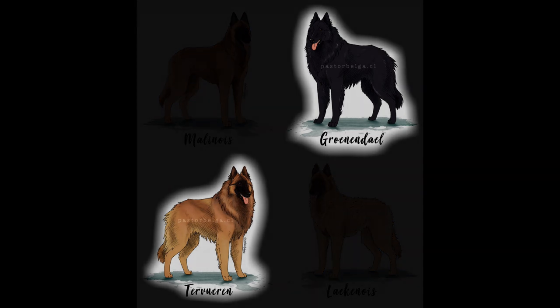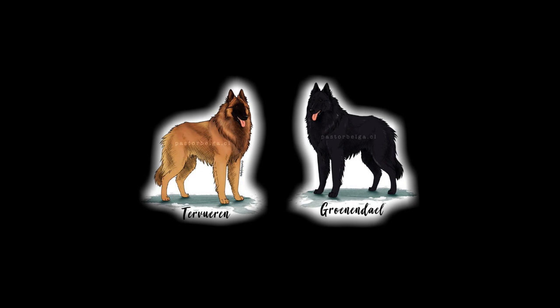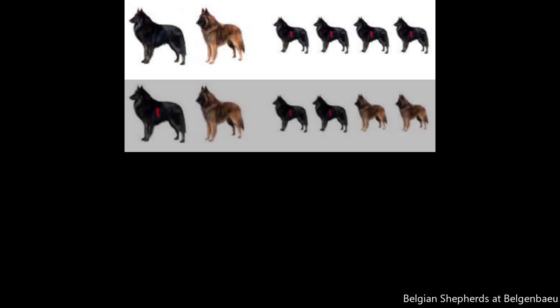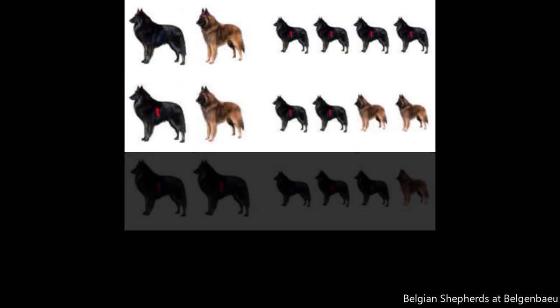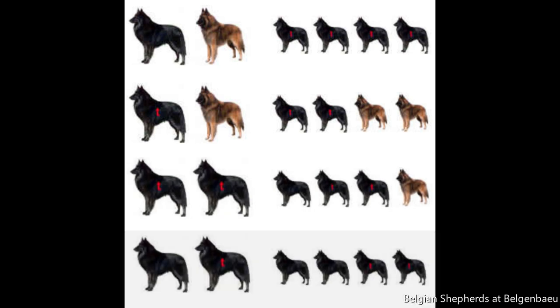One allowed combination is the Groenendael with the Tervuren, which is very common. In the first generation, when a pure Groenendael is mated with a Tervuren, all the puppies will be black and they will carry the Tervuren gene, marked here by a red T. Under certain circumstances, those individuals will be able to produce Tervuren puppies in the future. The so-called Tervuren gene is also the reason why sometimes two Groenendaels can produce Tervuren puppies. Please note this is a very simplistic explanation — I'm not an expert on genetics, but I wanted to give you an idea of how this works.